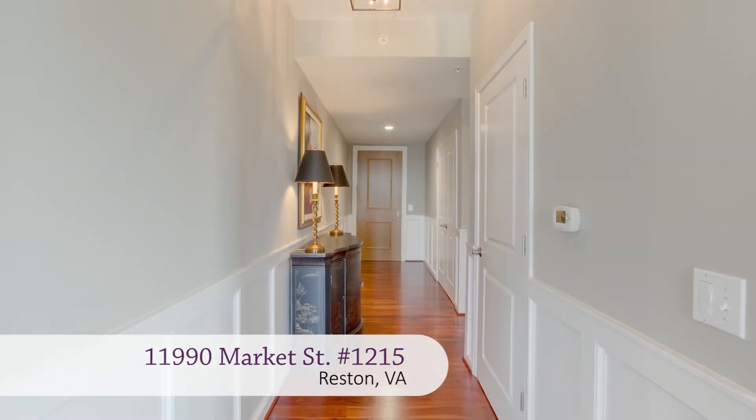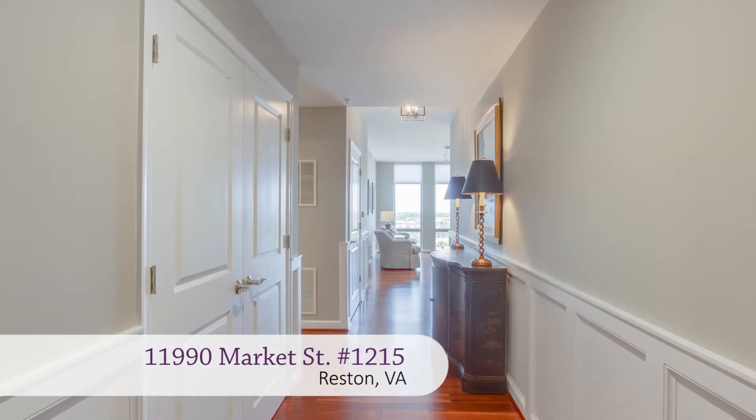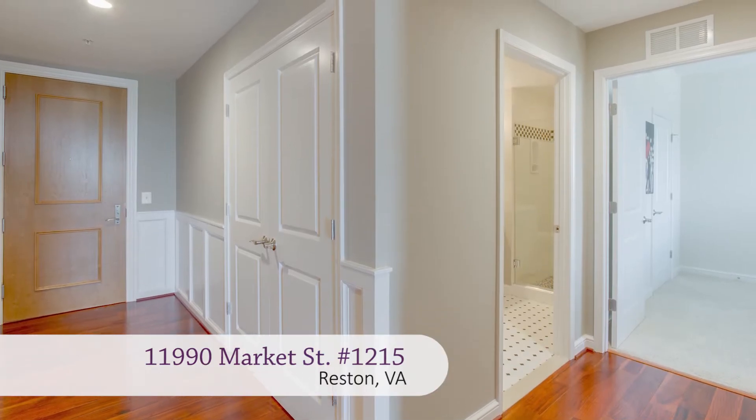As you step into this three-bedroom, two-bath home, the five-inch Brazilian cherry wood floors, which you'll find throughout most of the condo, glisten. And the hall is stylishly adorned with wainscoting.